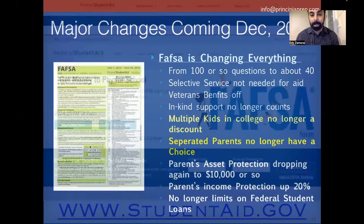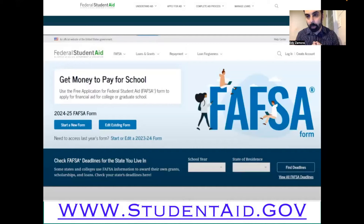This is what the actual FAFSA website's first page looks like when you log on. Going forward, the website is studentaid.gov — it used to be fafsa.ed.gov, then fafsa.gov, and now they've switched to studentaid.gov. There are two blue boxes: 'start a new form' or 'edit an existing form.' That's where you'll start the FAFSA form in December when it opens.